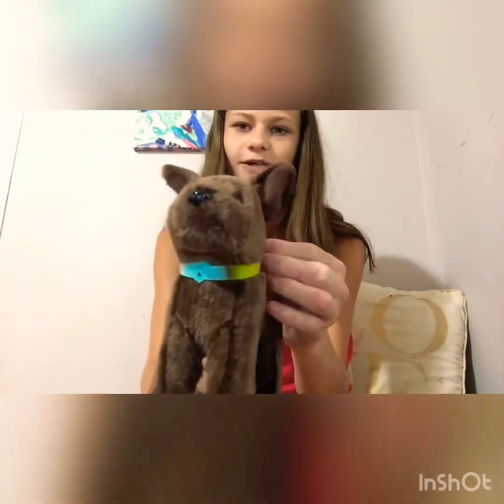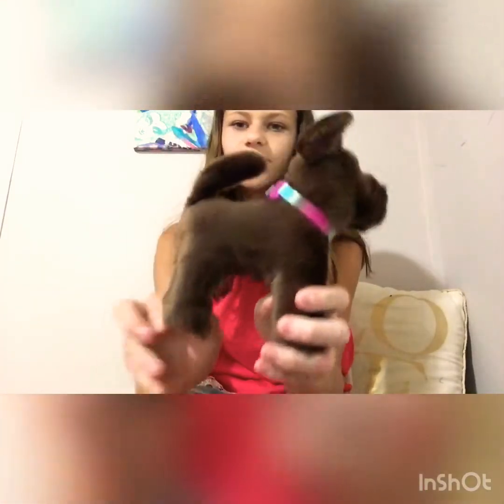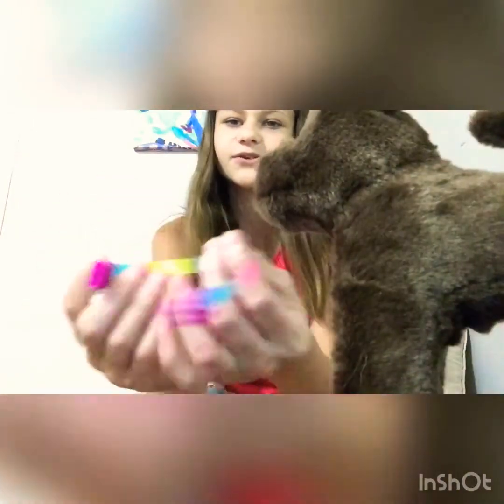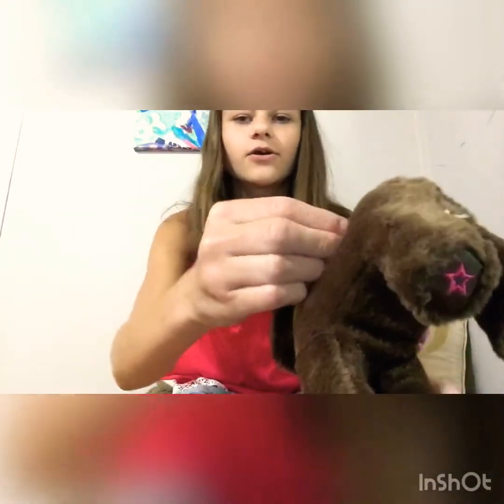All right guys, so this is item number one — this is a little American Girl Doll dog. I don't do American Girl Dolls, I just like the dogs because they're cute. This one has little legs and I don't know his name, but he does have this cute little collar. It's super cute — and it's actually a girl, but whatever.